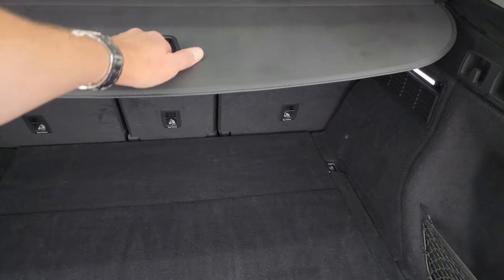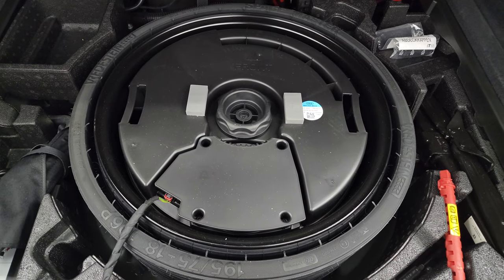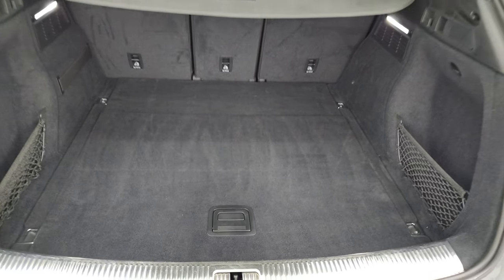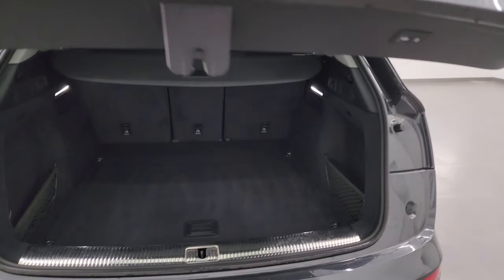Or if you've got groceries, it keeps the milk out of the sun. There is your spare tire and jack tools. Back area is very nice and clean. And to get this gate down, there's a button right here — just press that and it goes down like so.